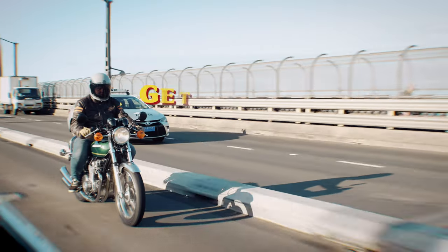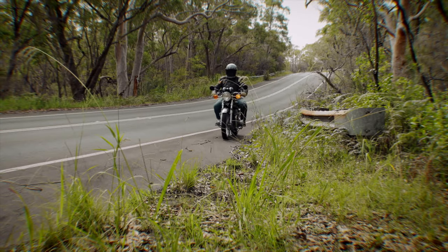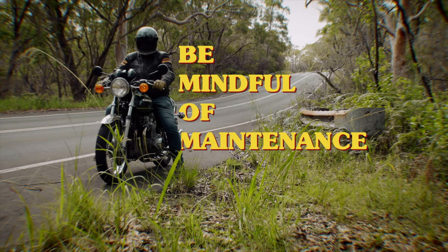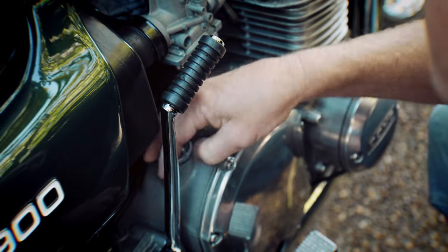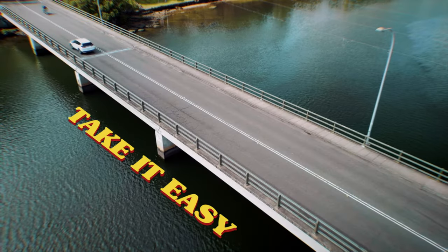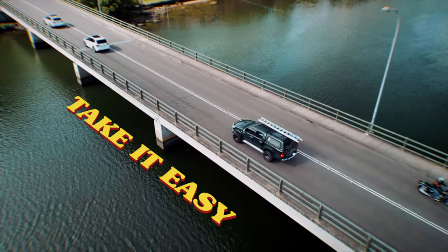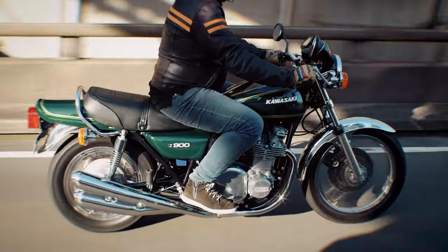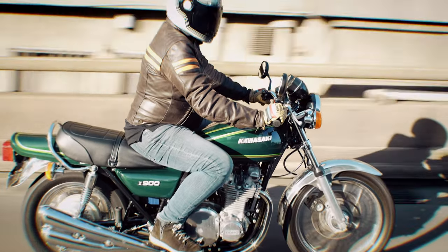There is so much to like about bikes like the Kawasaki KZ900, but like riding any classic bike, there are a few things you need to consider. Firstly, take time to get familiar with the bike and learn about its specific nuances. Be mindful of maintenance — classic bikes may require more than modern bikes, so stay on top of regular tasks like oil changes and tune-ups, and check things like tyres and brakes before each ride. Take it easy, at least at first — you need to get used to the handling, the acceleration, and the brakes, or in some cases, the lack of brakes. And above all else, enjoy the ride. Riding a classic motorcycle can be a unique experience, so take the time to appreciate the history and charm of the bike you're riding.